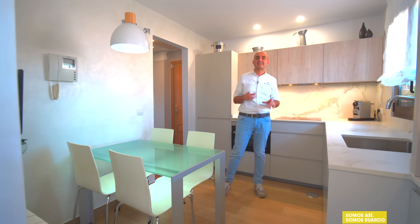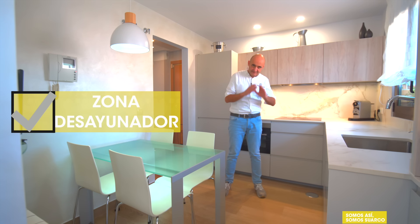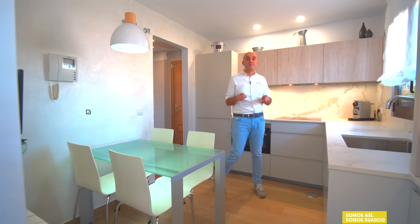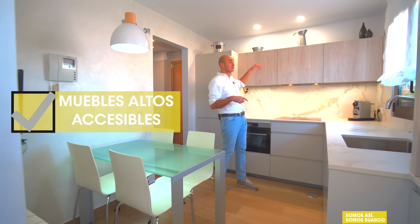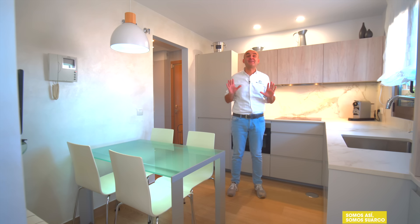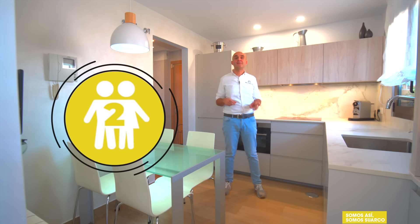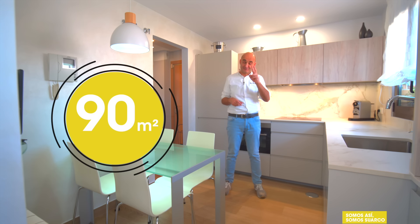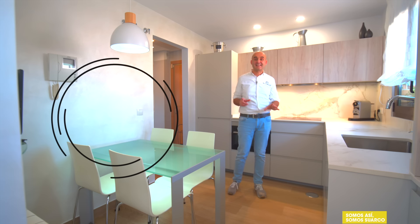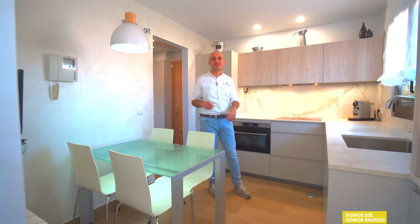Otra de las cuestiones que tenían muy claras es que querían una zona de desayunador con decorativo, y la hemos conseguido. Por último, no querían que los muebles altos llegasen hasta el techo porque querían que fuesen muy accesibles. Con esas premisas creo que lo hemos conseguido encajar todo. Viven dos personas y la vivienda mide 90 metros cuadrados. Estoy como loco por empezar a enseñaros esta cocina, que tiene un montón de sorpresas.